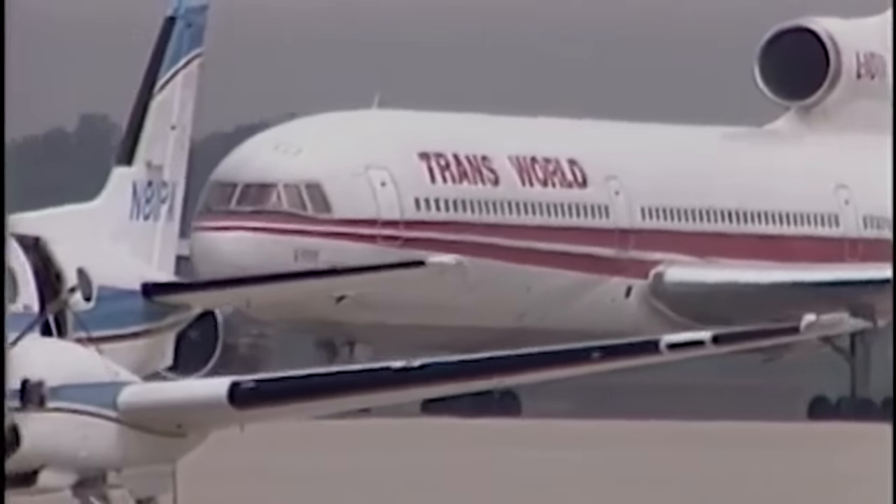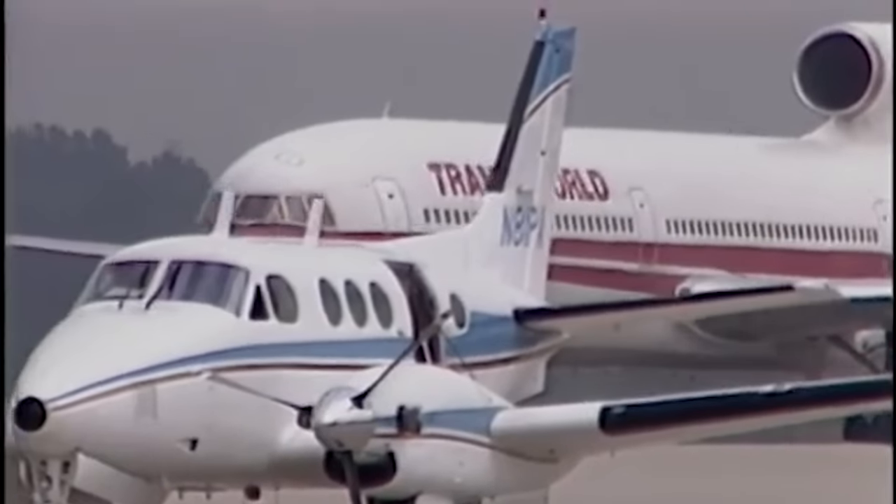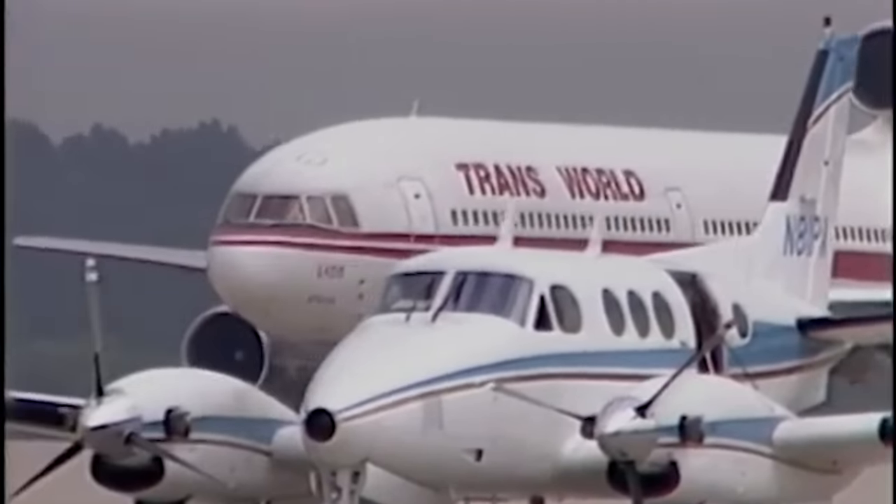But the company exited on a high note, having created, in one pilot's words, the most intelligent airliner ever to fly.